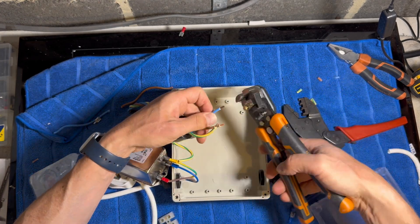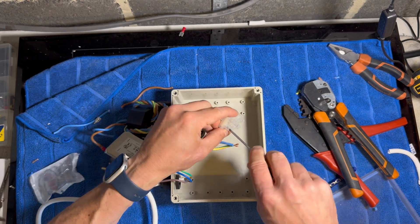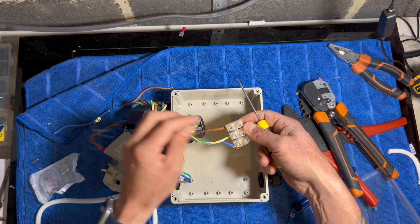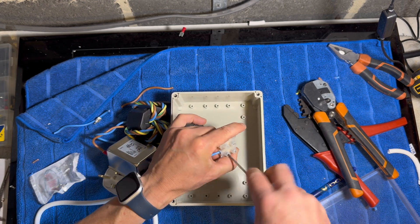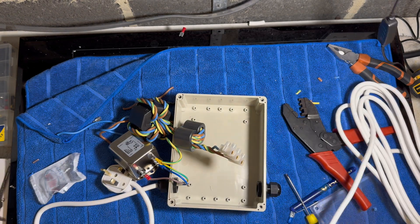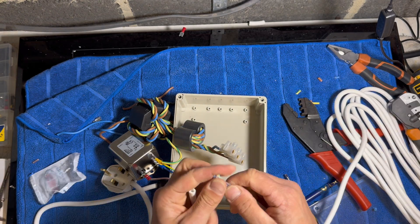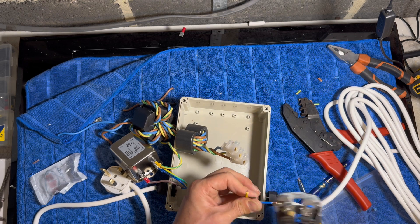Now let's do the other side — the plug side or the socket side. I'm using some connector block to attach the earth, live and neutral. Give these a little twist just to keep the twists going. The socket side is going to get stripped and bared and then attached to that terminal also.